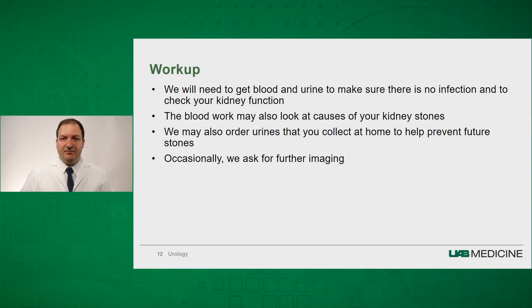To set up your workup before surgery, we will need to check your blood and urine to make sure there are no signs of infection and to check your kidney function. The blood work may also look at some causes for kidney stones. In addition, for your workup, we will send kits to your house which will allow you to collect 24-hour urines. These kits look at all the molecules in your urine and help us work to prevent stones in the future. Occasionally, we will ask for further imaging if what was done in the emergency room does not give us the full picture.